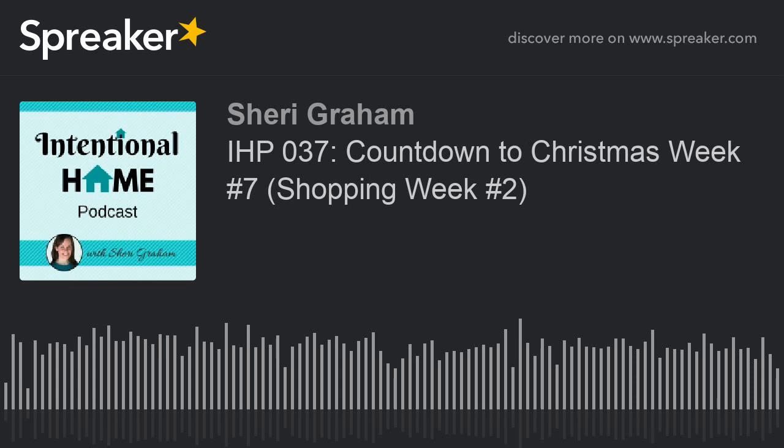Hi, this is Sherry at the Intentional Home Podcast, where I share tips and resources to help you live with intention and purpose. This is episode number 37, and today we are continuing on our Countdown to Christmas series here on the podcast to help you get prepared for the holidays.